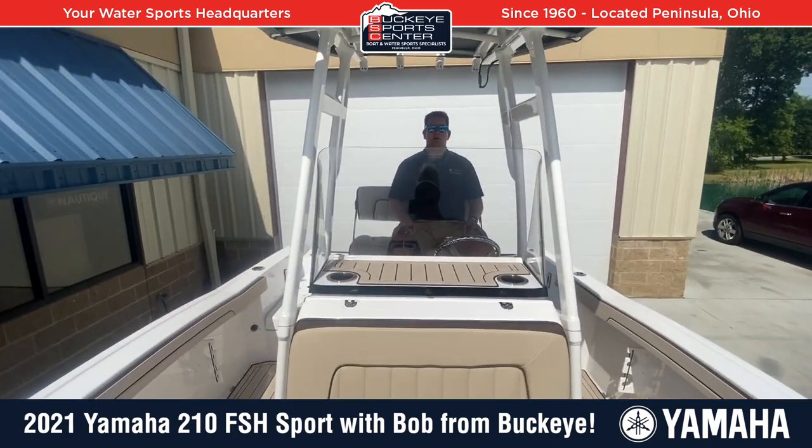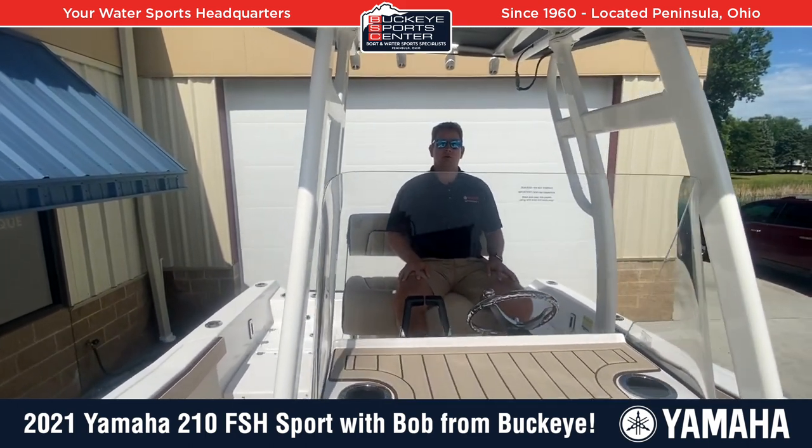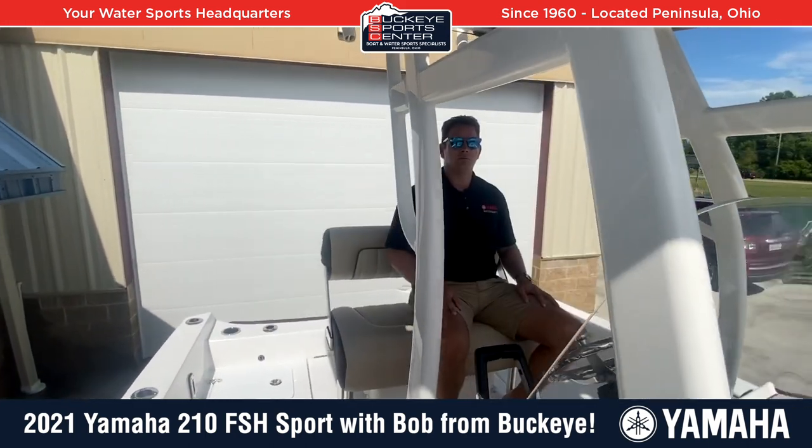Thanks again for taking a look at the 2021 Yamaha 210 FSH Sport with us here at Buckeye Sports Center. For more information about this boat and all the other boats we have in our inventory, visit BuckeyeSportsCenter.com. Thanks again for watching.